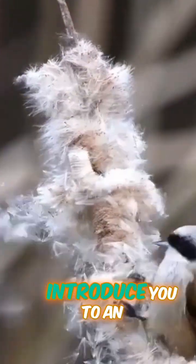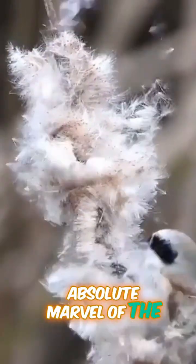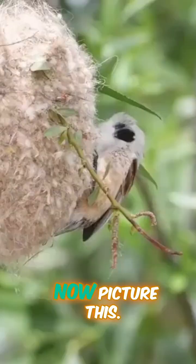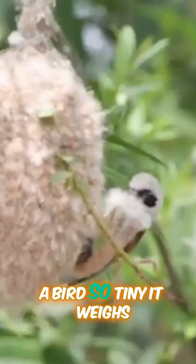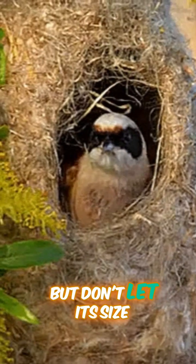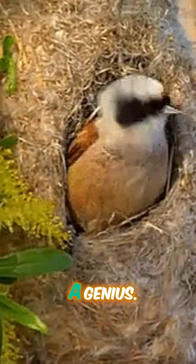All right, bird lovers, today I want to introduce you to an absolute marvel of the avian world: the nest of the penduline tit. Now picture this — a bird so tiny it weighs less than a single R5 coin. But don't let its size fool you; this little architect is a genius.